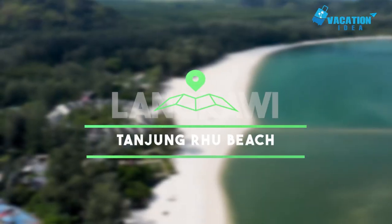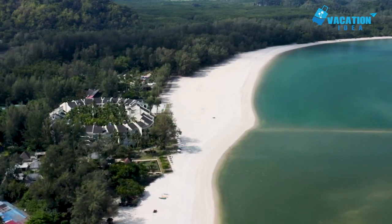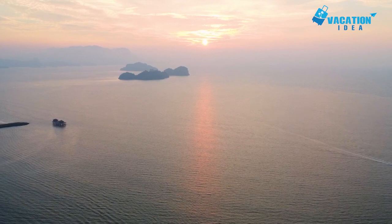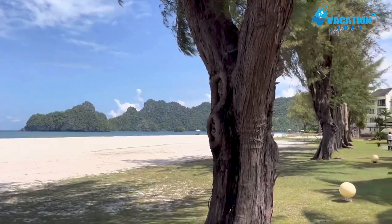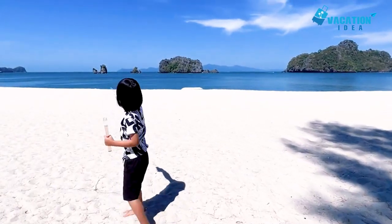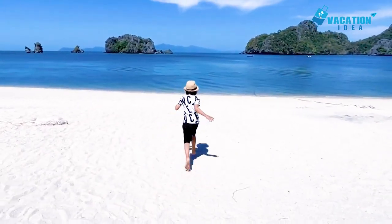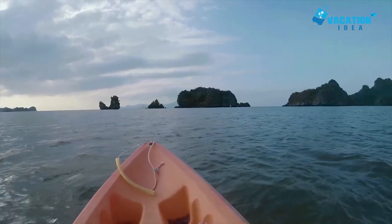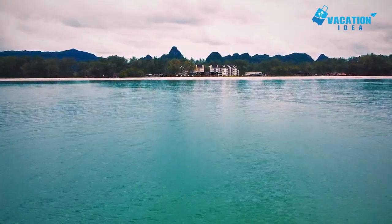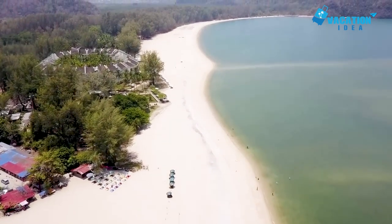And the number 1 place in our list: Tanjung Rhu Beach. Located on the northernmost tip of Langkawi, Tanjung Rhu is one of the most beautiful beaches on the island. Its secluded setting means that its pristine sands are always clean and uncrowded. With craggy limestone islets lying offshore amidst glimmering turquoise waters, and thick jungle backing onto its white sandy beach, Tanjung Rhu certainly does make for a spectacular site.